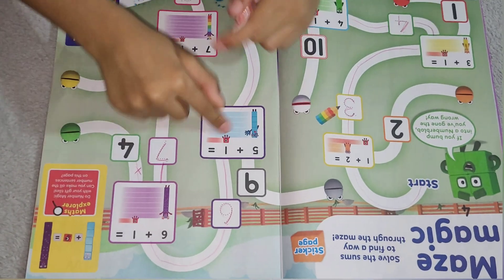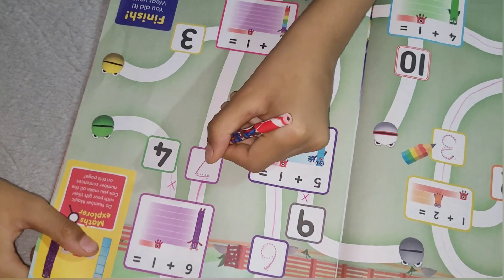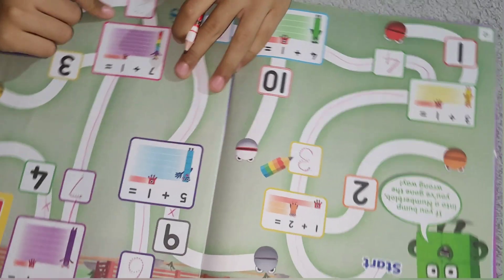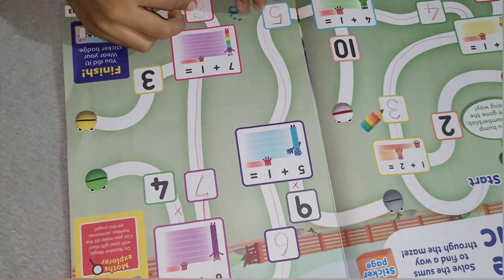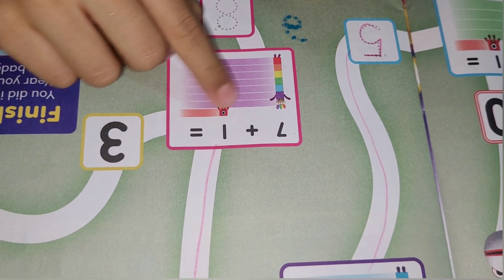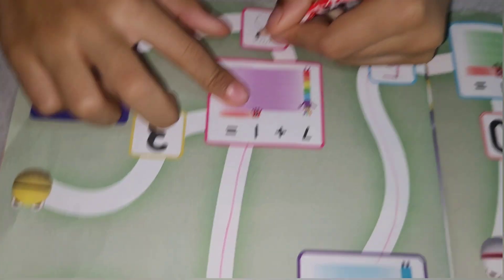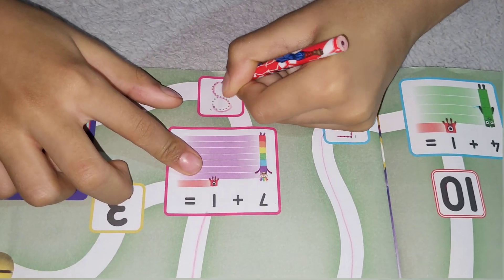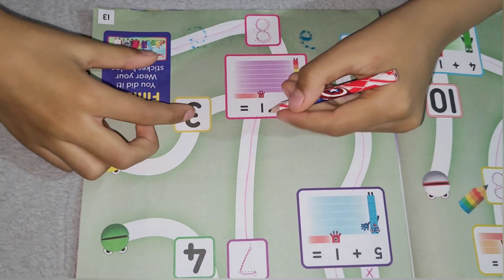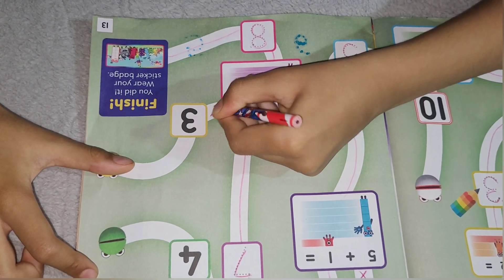5 plus 1 does also not make 9. 7 plus 1 equals: 1, 2, 3, 4, 5, 6, 7, 8. That's 8! And 7 plus 1 does not equal 3, so this is the wrong way.